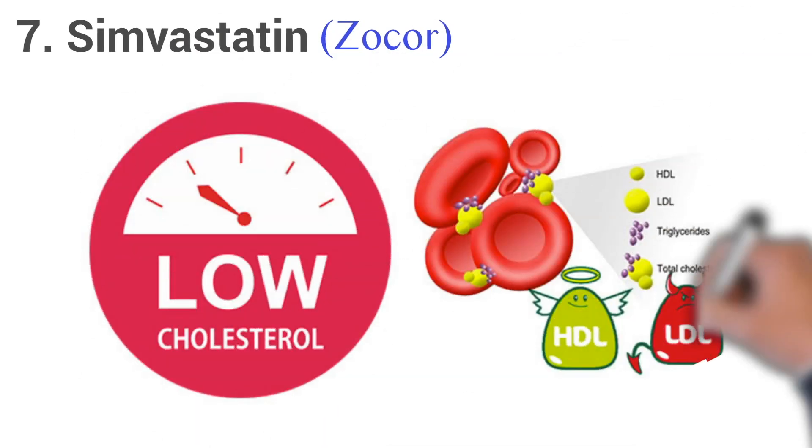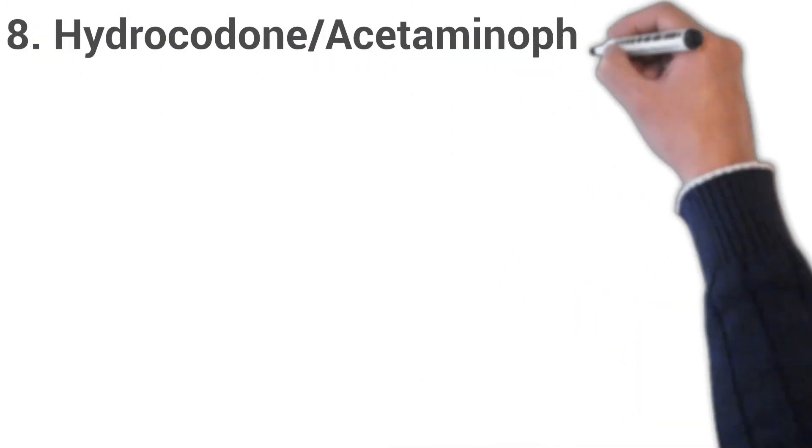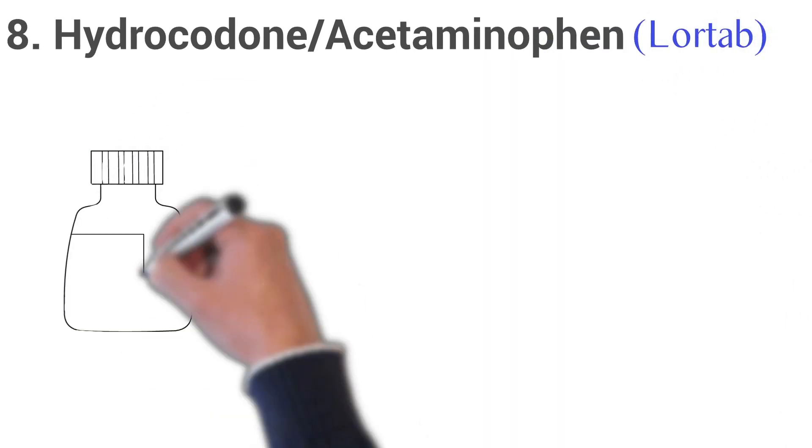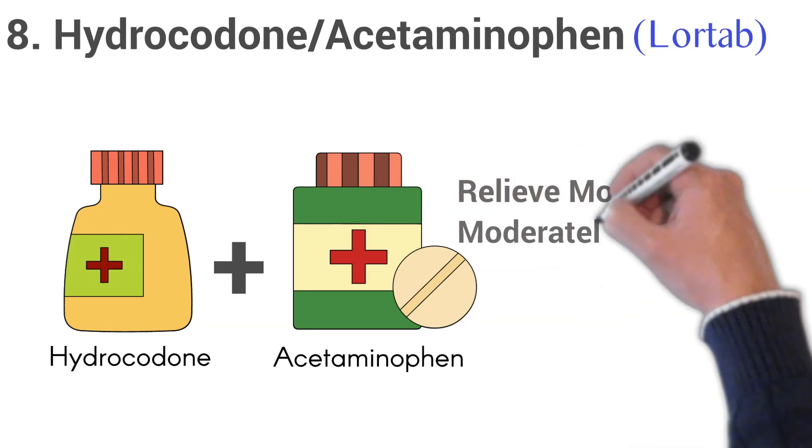7. Simvastatin, brand name Zocor. Simvastatin is used to lower cholesterol in the blood. 8. Hydrocodone or acetaminophen, brand name Lortab. Hydrocodone and acetaminophen combination is used to relieve moderate to moderately severe pain.